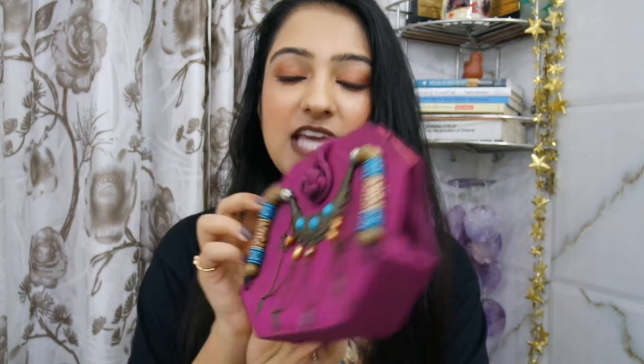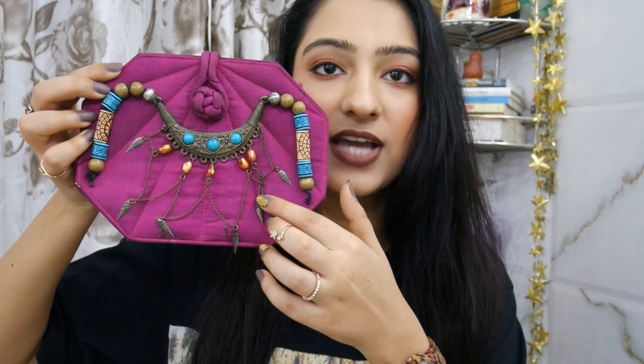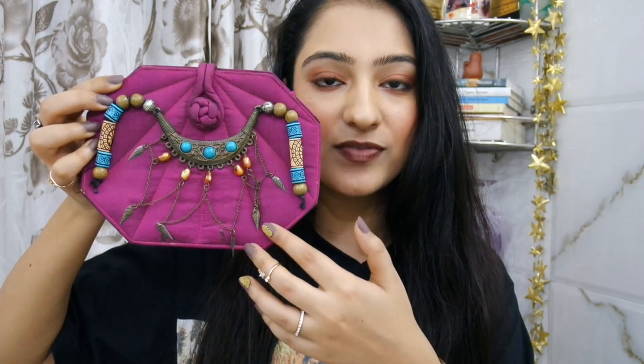The third bag I actually DIY'd. It was a plain magenta clutch, and I received a top as a gift that had embellishment on the neckline, so I cut it off. You could use any necklace you have. I stuck it on top of the clutch with fabric glue, and my mom later stitched it to make it more sturdy. Some pieces are coming off now since I wore it to the wedding, but you can definitely DIY a clutch like this.